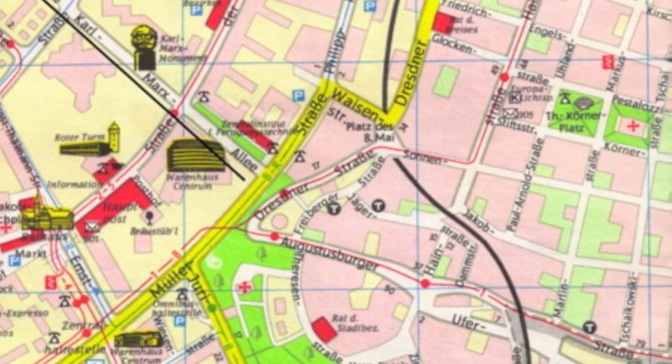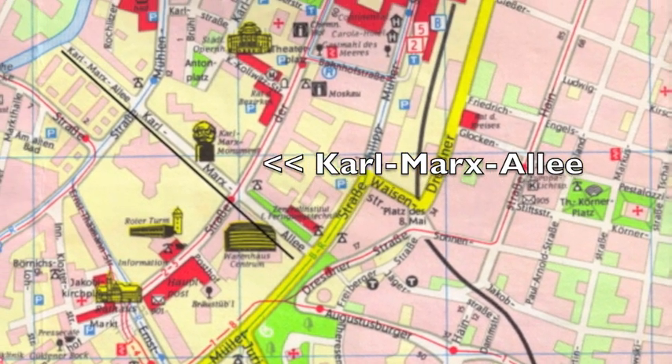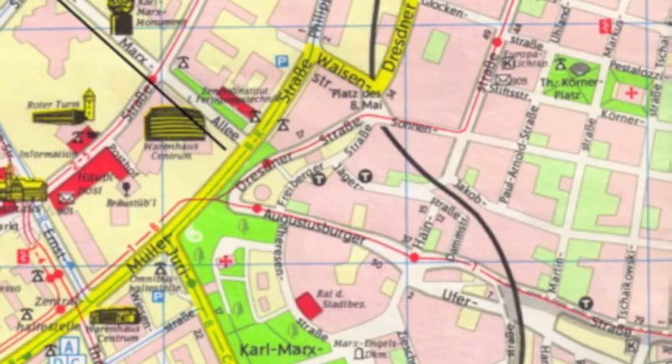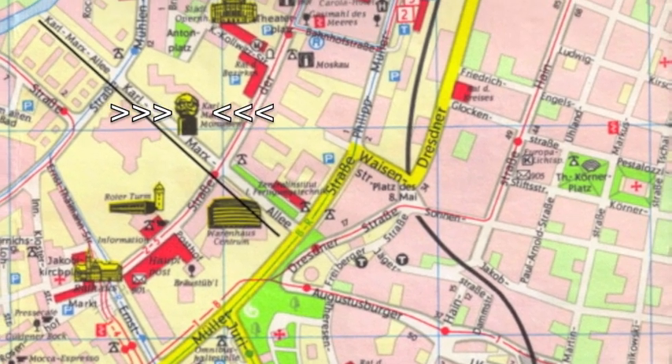Intersecting with the Street of Nations was Karl-Marx-Stadt's second main axis, the Karl-Marx-Allee. Erected in the 1970s, it fittingly has a huge monument in honor of the man who gave both the street and the city their names.